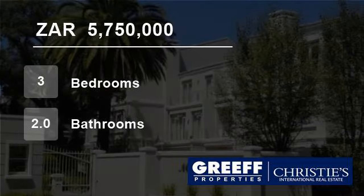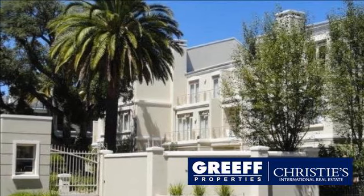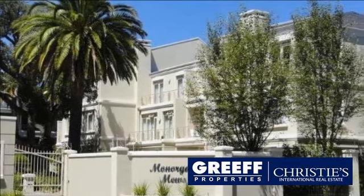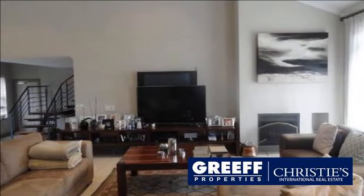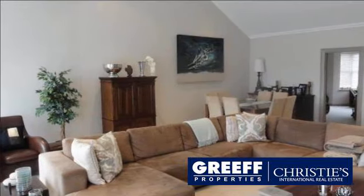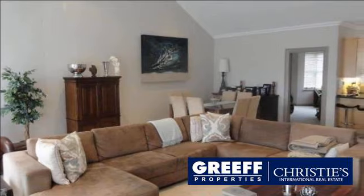Welcome to this three-bedroom flat for sale in Newlands, Cape Town, South Africa for R5,750,000. Positioned in one of the most sought-after apartment complexes in the southern suburbs, this is a large three-bedroom apartment with two en-suite bathrooms and a guest cloakroom.